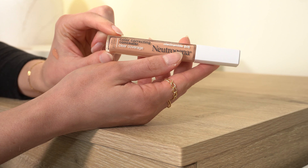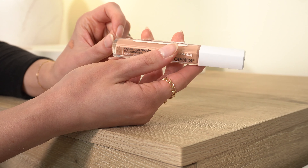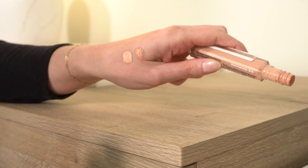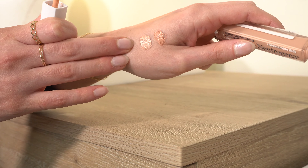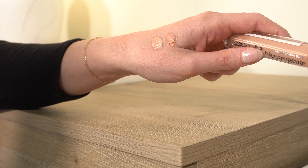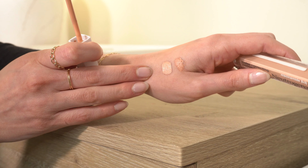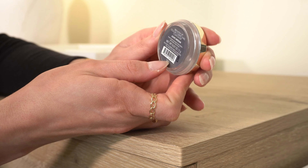Next is the Neutrogena Color Correcting Concealer — it's a corrector in shade Peach. It also comes in Deep Peach and Green. This is so good — the best drugstore color corrector I've tried in a while besides the Milani one. It's a really good peach, not too dark, not too light, very hydrating and creamy. It covers a little more than the Milani tint since it's not as sheer, but not as much coverage as Bobby Brown or Charlotte Tilbury. This is a definite keep.